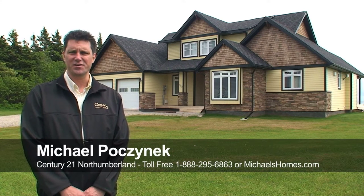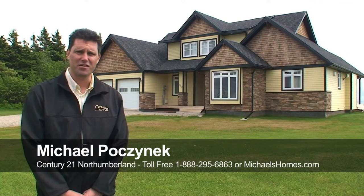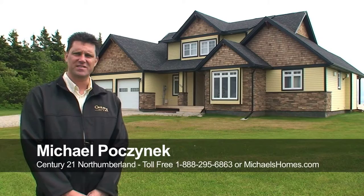Hi there, I'm Michael Posnick from Century 21 Northumberland Real Estate. Today we're located at 708 Strang Road, right at the bottom of Sunbury Cove Estates.